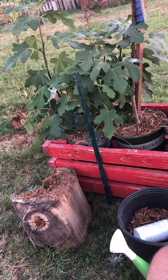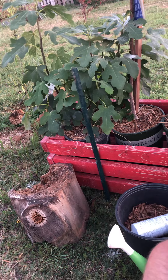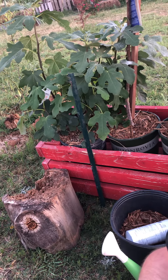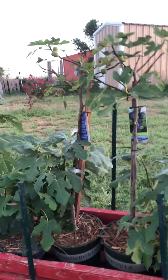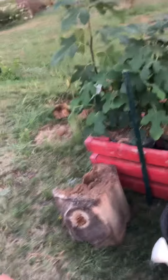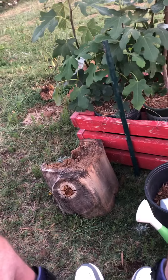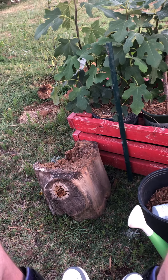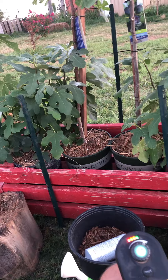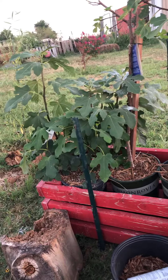We pinched the top the other day, waiting to see if it makes figs. Now we have some blackjack figs we bought through Lowe's — three of them. Not really impressed with those.